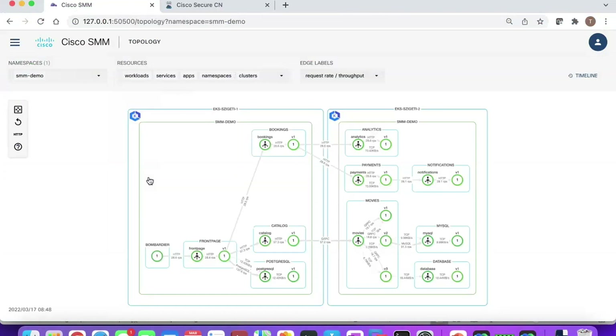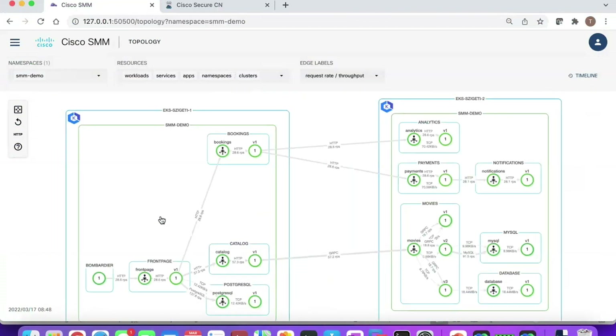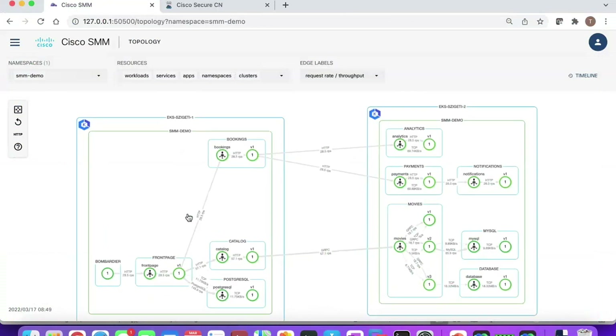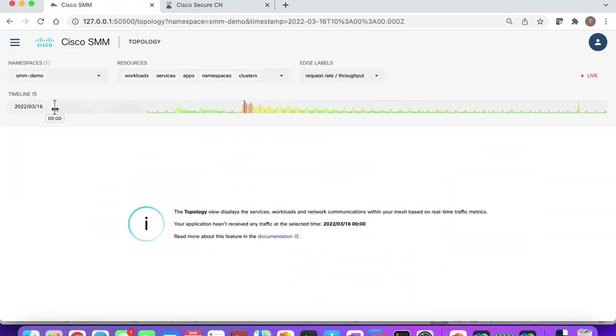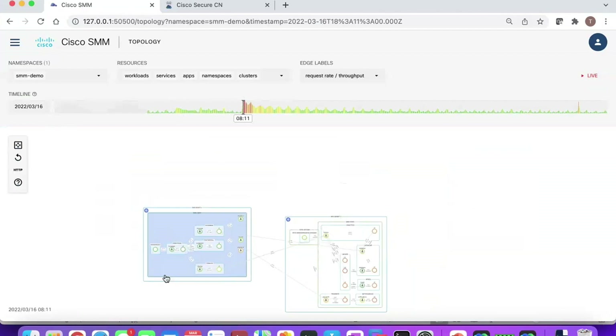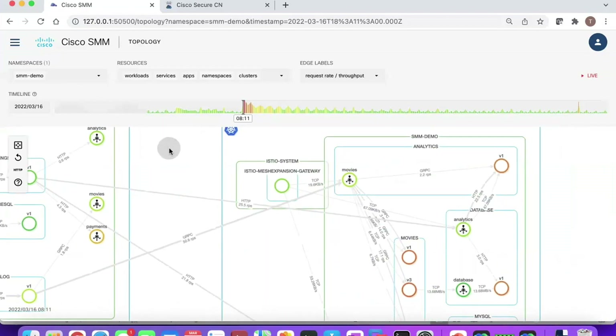My preferred view is the topology view, which shows an overall topology across multiple clusters — even in a hybrid environment or across different cloud providers — and tells me a lot about the health of everything operating. Yesterday I was injecting some faults into my system; using the time-series database I can go back in time to that point. Looking at the overall topology, you can see the health of different services indicated in red or orange as they degrade, all in a single integrated view without pulling up separate Grafana or Kiali views.